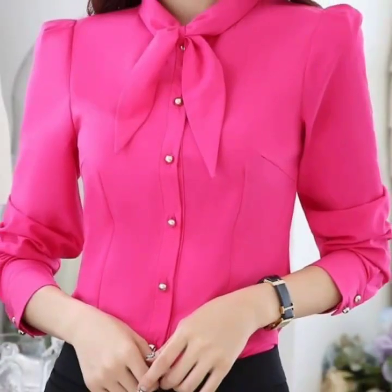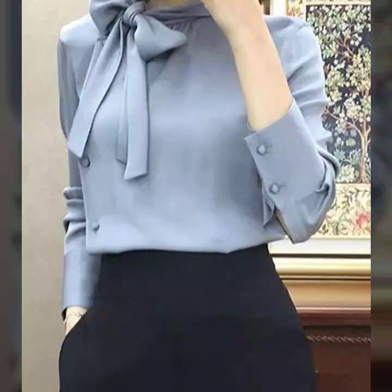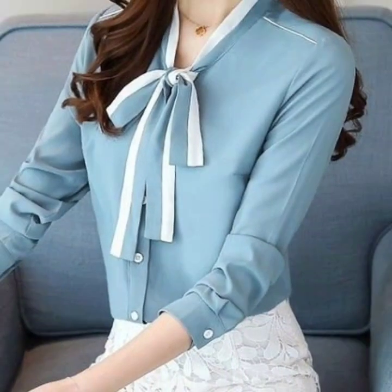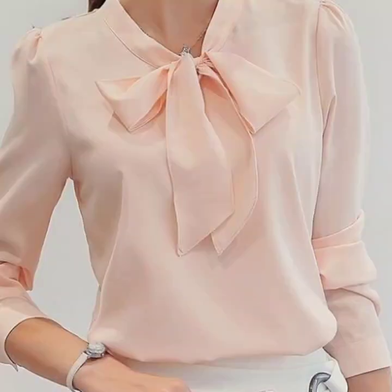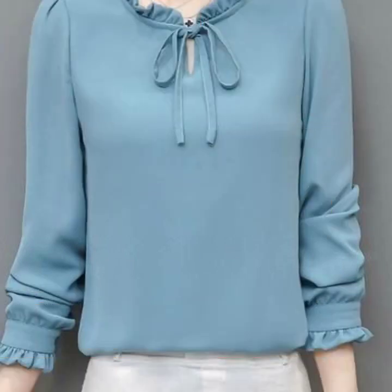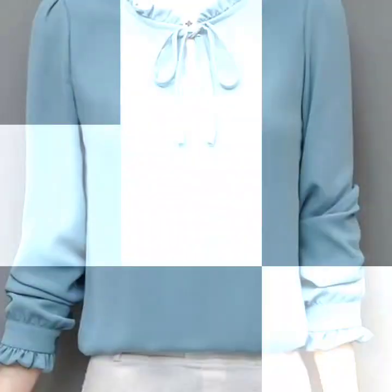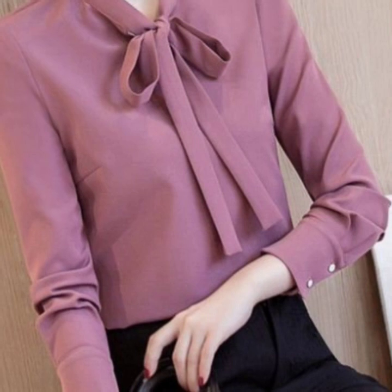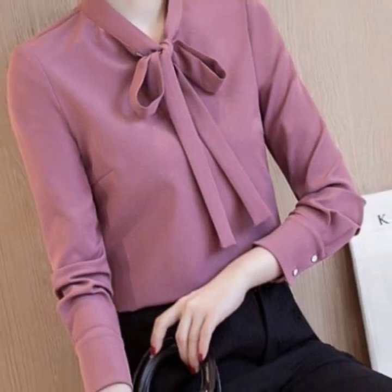If you are loving this beautiful tie knot neck blouse collection, please also like my video and subscribe to my channel if you haven't subscribed yet. Please click the bell icon so you will get notifications of all my videos and never miss any collection on my channel.